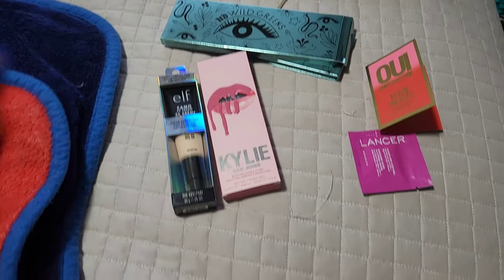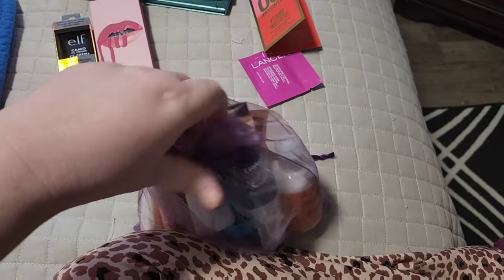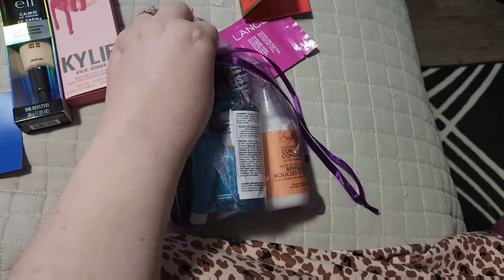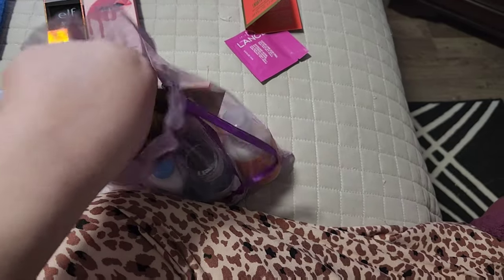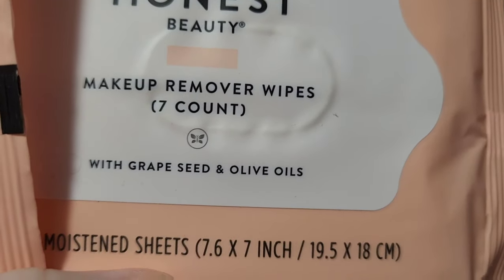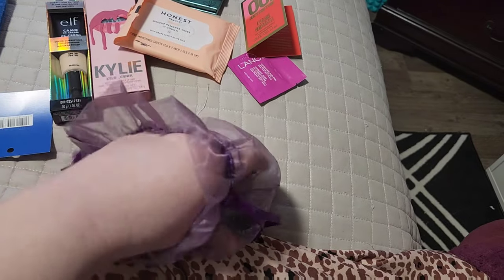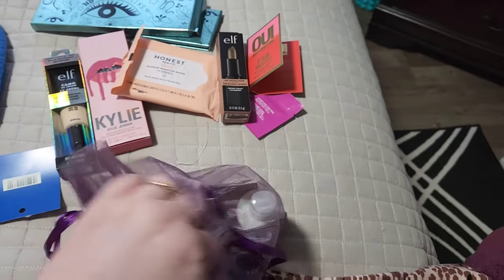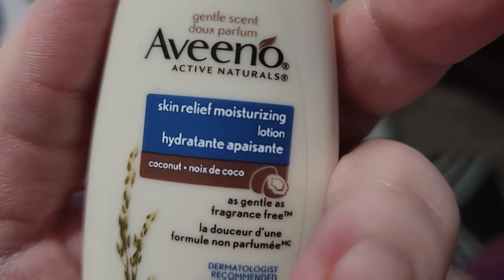And then I got all these freebies — look at this, that's crazy, that's a lot of freebies. A lot of them are like bigger sizes and there's a couple of full-size products. I'll go through them with you guys really quick. I got Honest Makeup Remover Wipes — there's seven and they have grapeseed and olive oils. I got an Elf Lip Exfoliator — that's full-size. I got Aveeno Skin Relief Moisturizing Lotion.